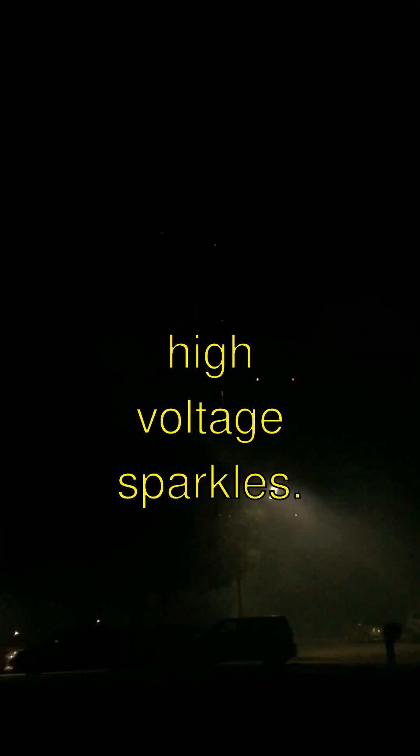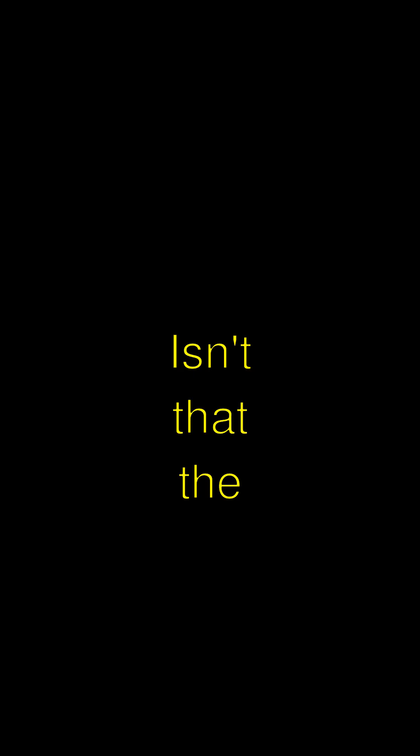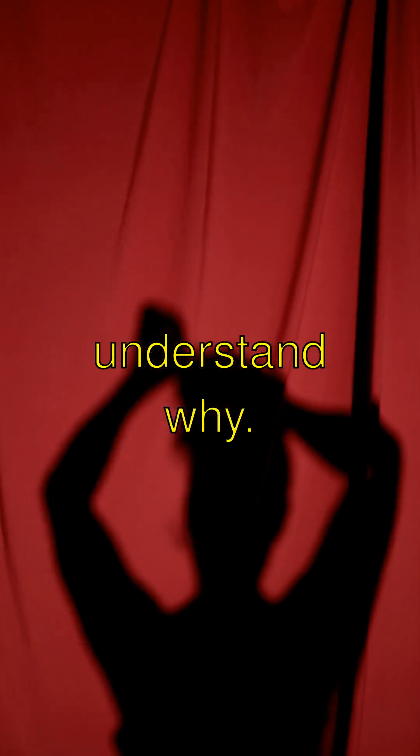The Magic of Ball Lightning — High Voltage Sparkles! Guess what? Ball lightning is like a glowing orb of light that floats in the sky. Isn't that the coolest thing ever? It happens during thunderstorms, but we don't completely understand why.